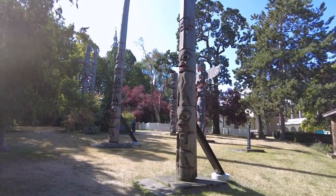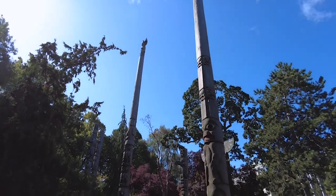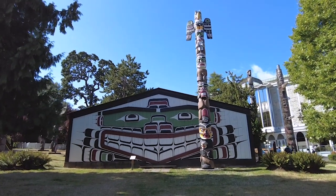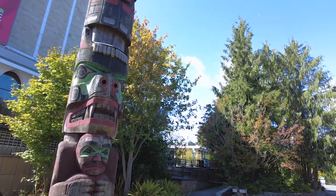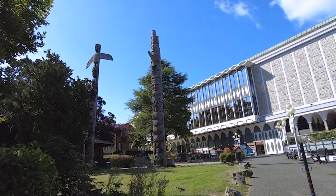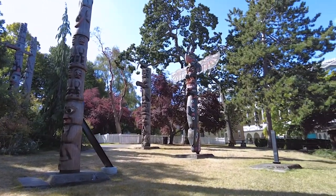We're here at a totem pole exhibit just outside of the Royal BC Museum. This is actually property of Chief David Knox of Fort Rupert and they're able to display it out here for everybody to see — it's really beautiful and really big. Totem poles are really important in indigenous cultures because they're used to tell stories, and the symbols and animals are used to show ownership, whether it's of land, of huts, or even water. So they're not just pretty — they are actually really functional and have a lot of different uses for the First Nations.